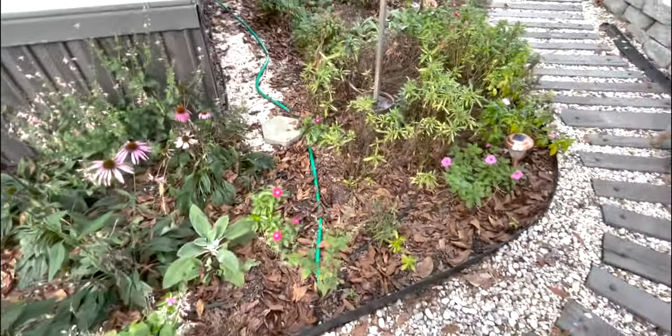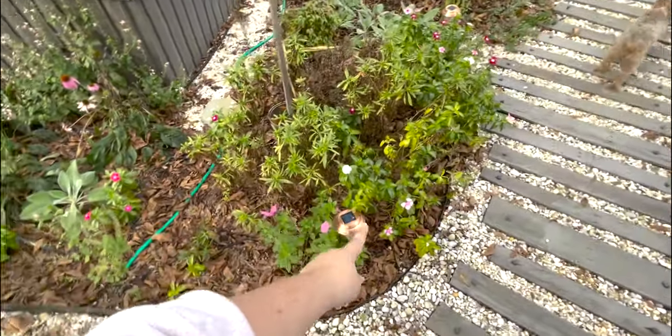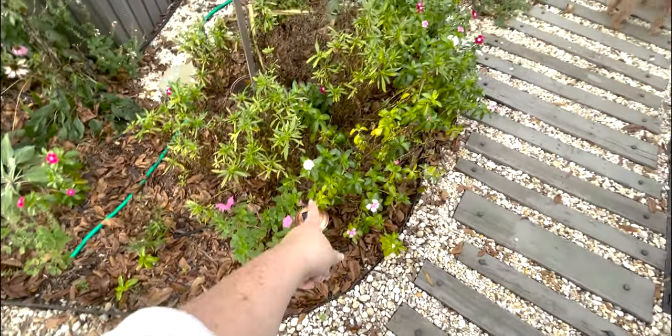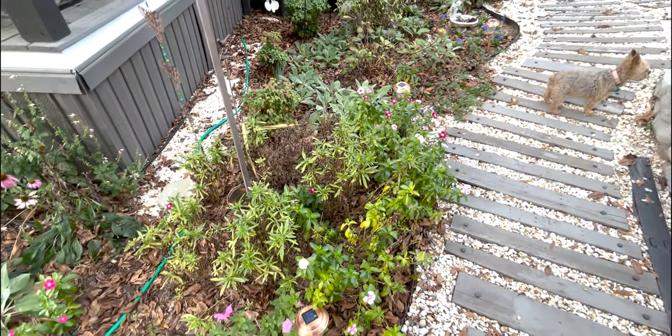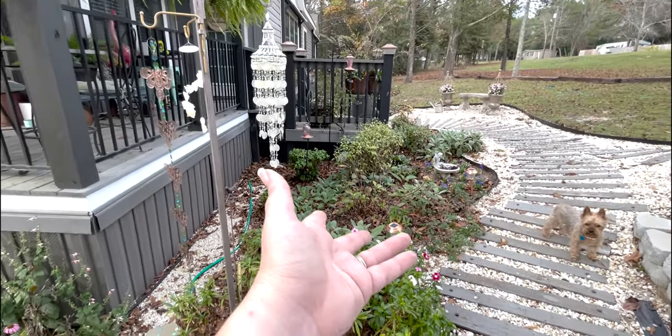The Angelonia is looking okay — it's definitely time to cut it back. Some of these vincas are still vinca-ing. Here's another supertunia to go through and pull out. This one mum bloomed the earliest and it is gone. And then we start getting into the winter plants.